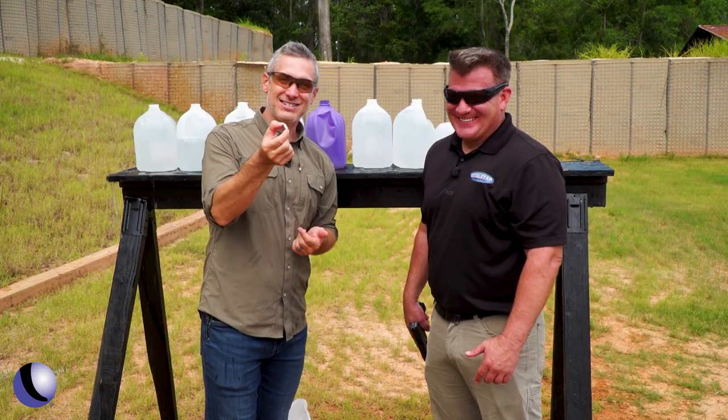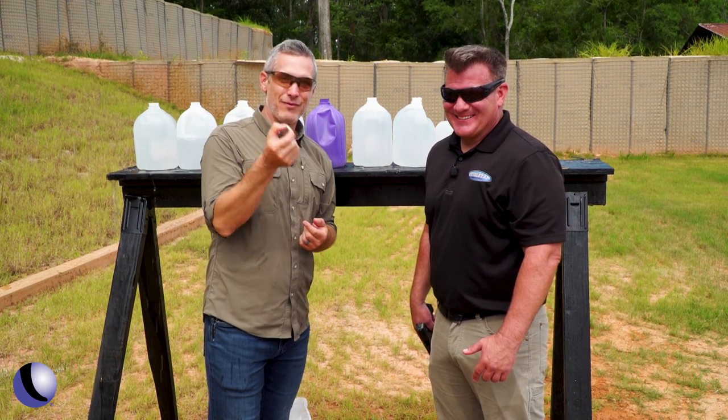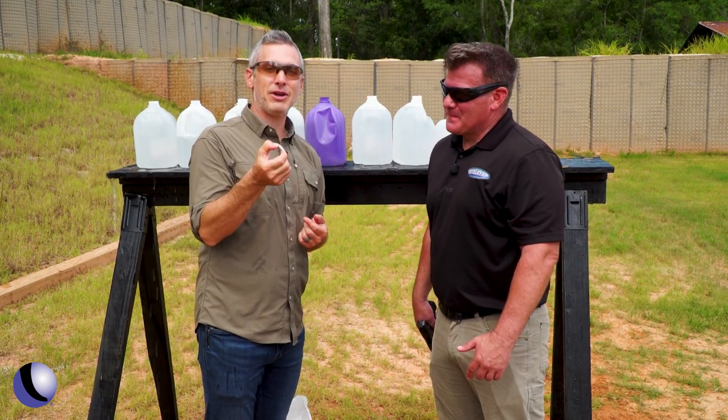Very cool test. Double Tap Ammo — some very good options for deep penetration for hunting.